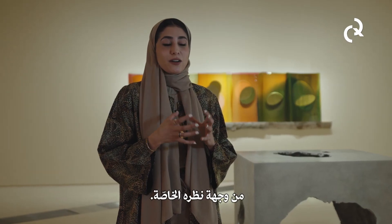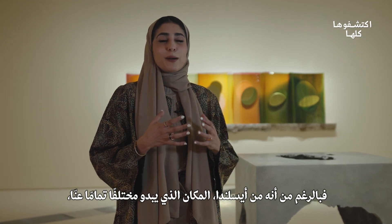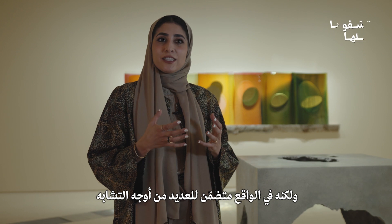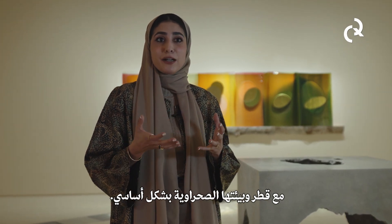You see how something that the artist has been exploring — and he's from Iceland, a place that seems so different — actually has many similarities to Qatar and our desert environment.